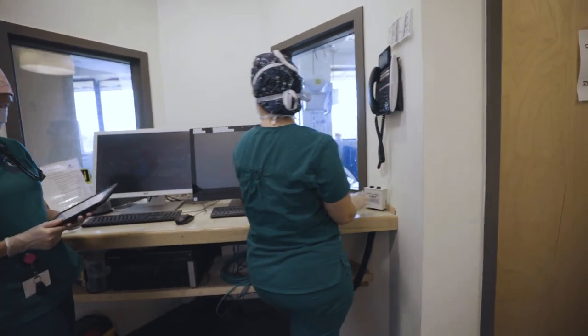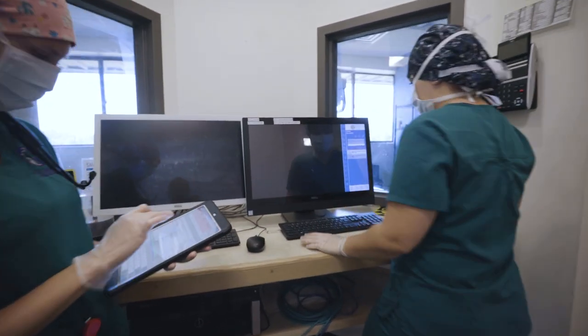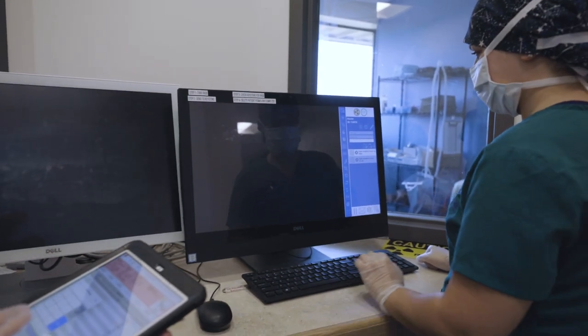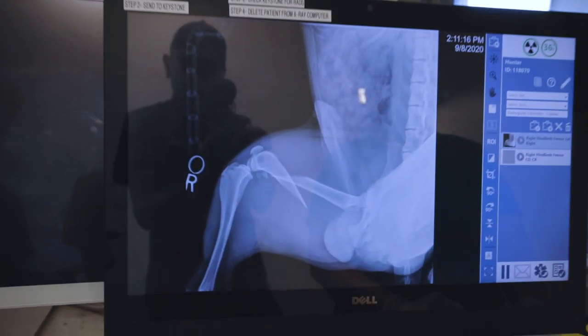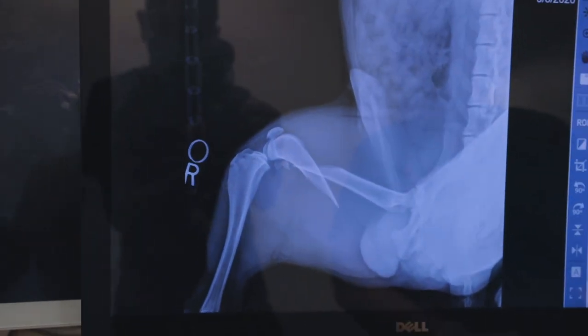And it'll pop up right here on the screen. Oh yeah, we can see clearly fractured. Oh, poor baby.